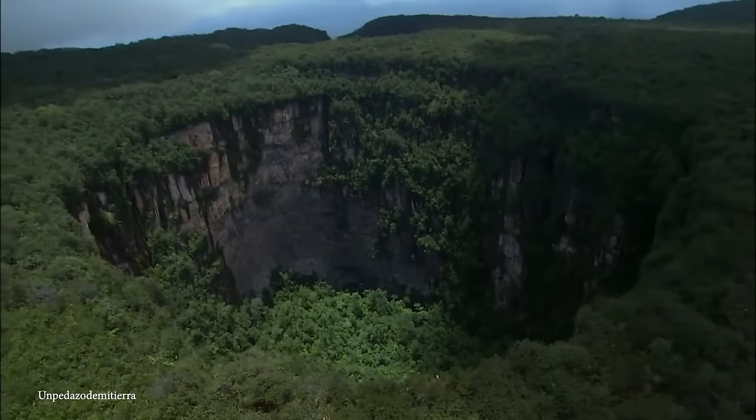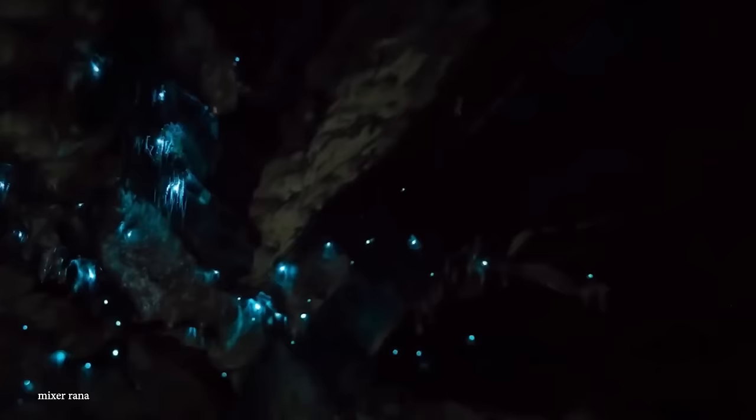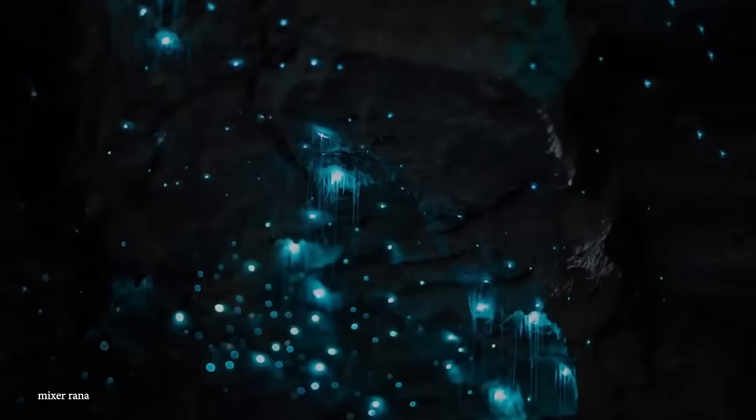From underground sinkholes to massive mining projects, join me as we delve into the depths of the earth to explore some of the largest underground holes in the world. Starting with number 15.